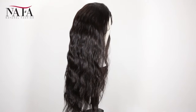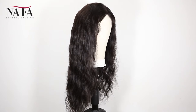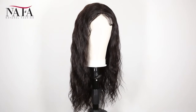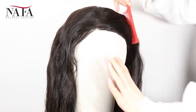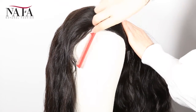The color is natural color. We have more colors such as color 1, color 1B, color 2, color 4, umber color, and so on for you to choose — wide selections. The texture is natural wave. More latest hair trend styles are available on the website https://nafalwigs.com, welcome your visiting.